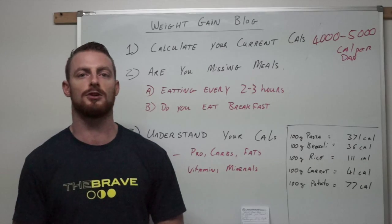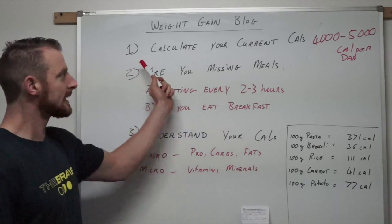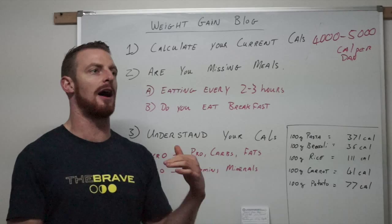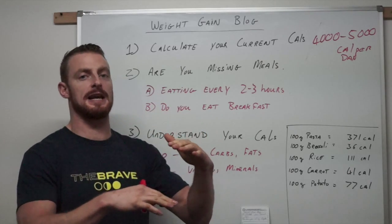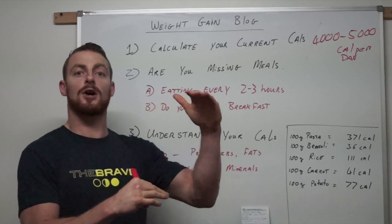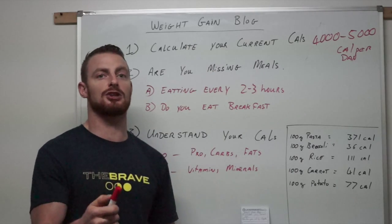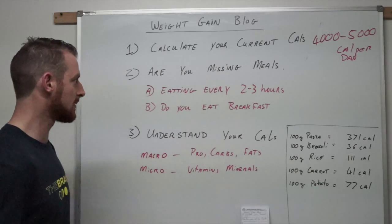I'll put up a video blog of my food diary later on. To calculate your calories, simply go online and type in, for example, '100 grams of potato' — put a list down of what you're eating every day and calculate what you actually consume calorie-wise. That's the first point.